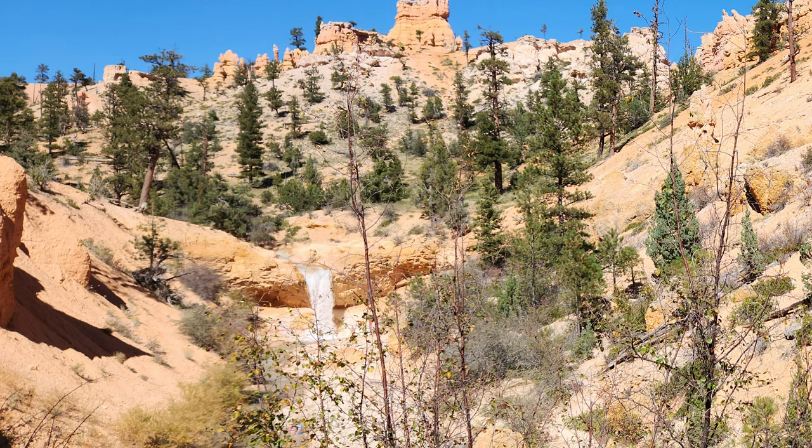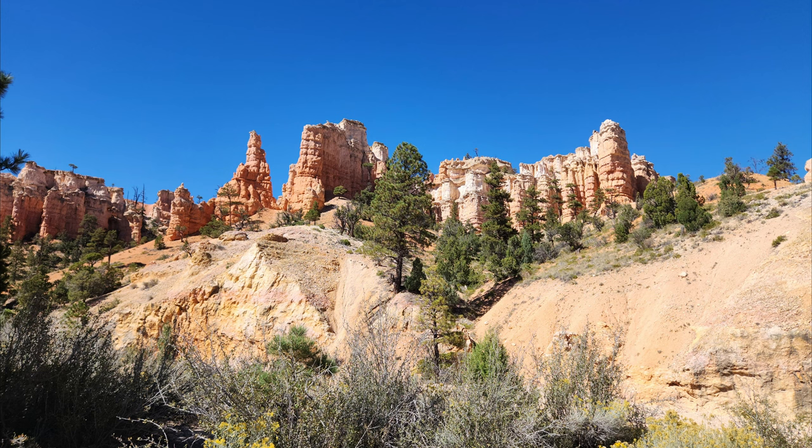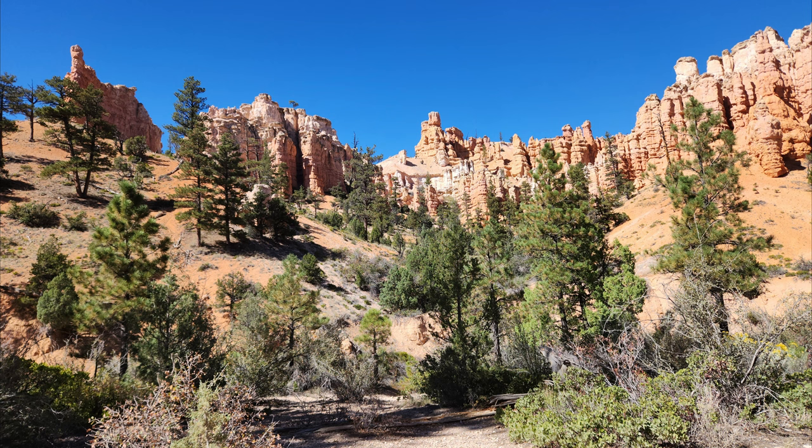Mossy Cave Trail is located on Utah Highway 12, between mile markers 17 and 18. It is easy to miss because it is located in the middle of a winding part of the road. The primary parking lot is small and not fit for RVs, but there is an additional parking lot to the east.